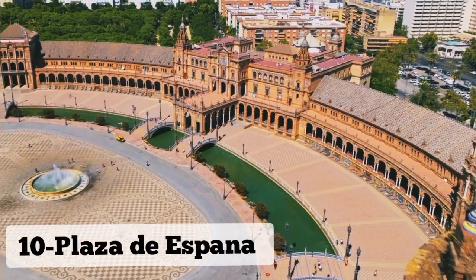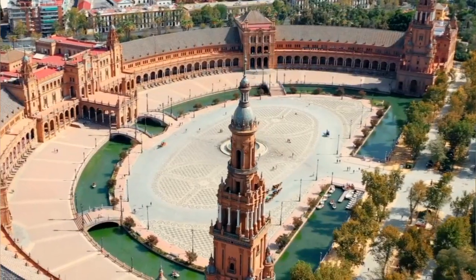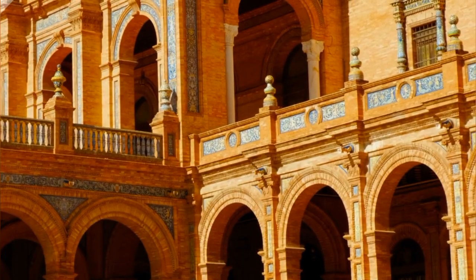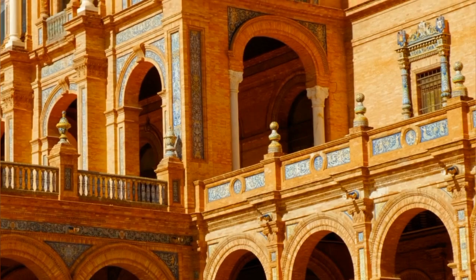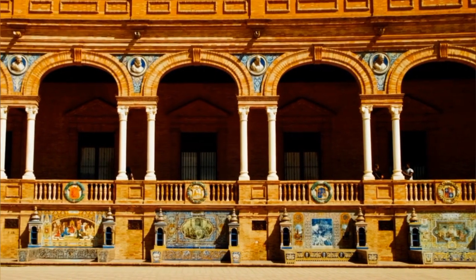Number 10: Plaza de España. Plaza de España, one of Madrid's most iconic squares, boasts impressive architecture and vibrant surroundings. At its center stands a grand monument dedicated to Spanish writer Miguel de Cervantes, flanked by ornate fountains and lush greenery.